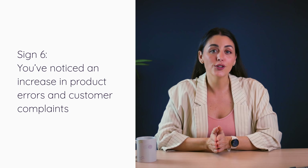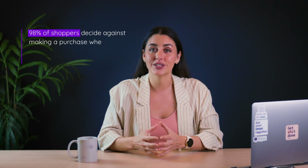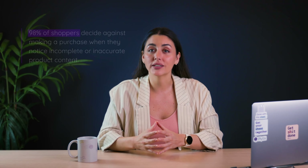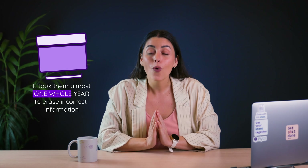Sign number six: you've noticed an increase in product errors and customer complaints. Did you know that a whopping 98% of shoppers decide against making a purchase when they notice incomplete or inaccurate product content? Having inaccurate product information can easily damage your brand's reputation, frustrate your customers, and ultimately cause a number of costly returns. There can often be multiple versions rolling around in the shared office folder, leading to incorrect, incomplete, or inconsistent information escaping. We spoke to one customer who said it took them almost one whole year to erase incorrect data that had escaped one of their spreadsheets.